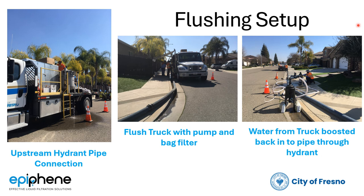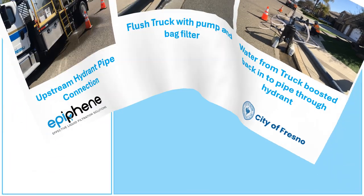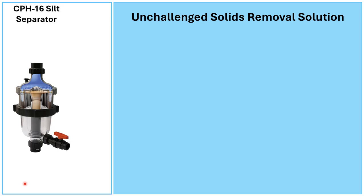Let's move on to how the separator works and performs to remove solids from the water. Our flagship product is the CPH 16, which is unchallenged in the marketplace in terms of solids removal — and that's solids that settle out when the water is sampled. Here's our CPH 16 separator.